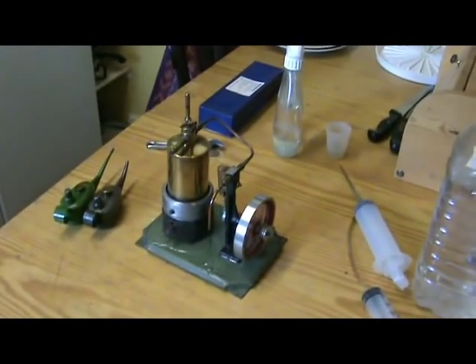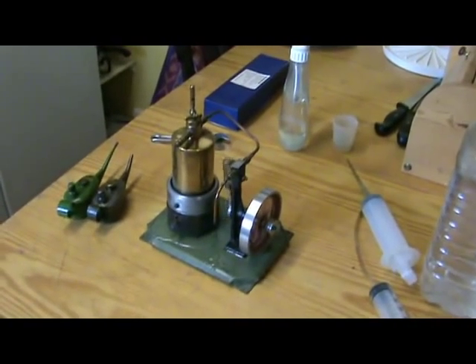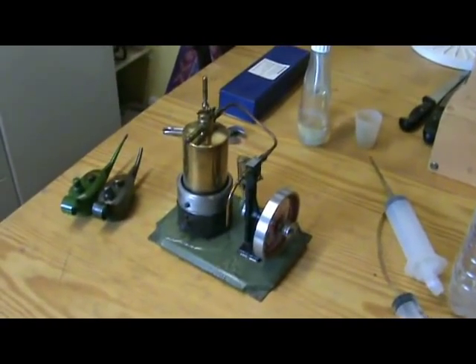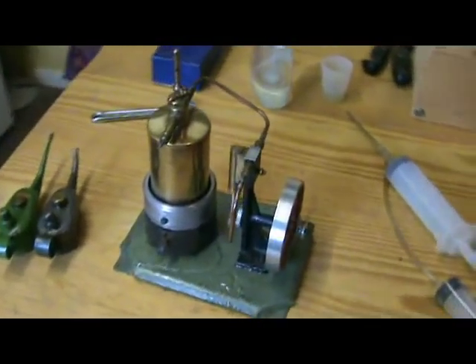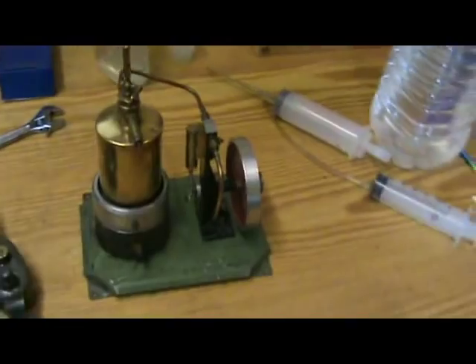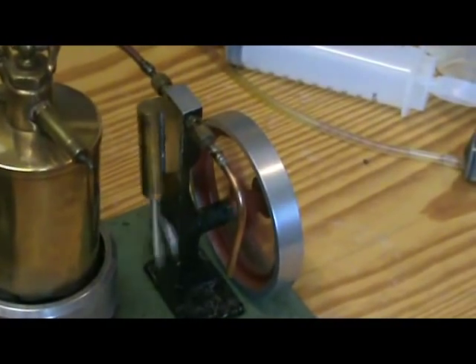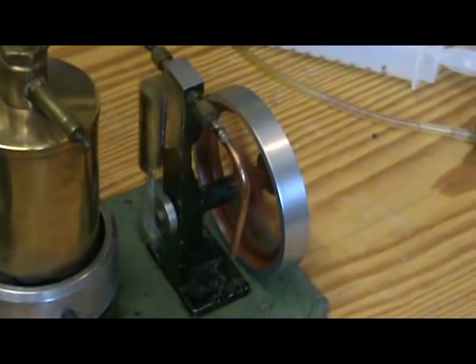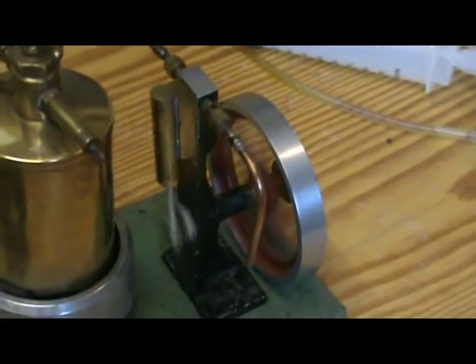This is my unidentified engine which the seller thought might have been an aid, but I'm pretty sure it's not — I think it's scratch built. As you can see and hear, it runs beautifully smoothly. This is on very low pressure; it's only just come up to boil.